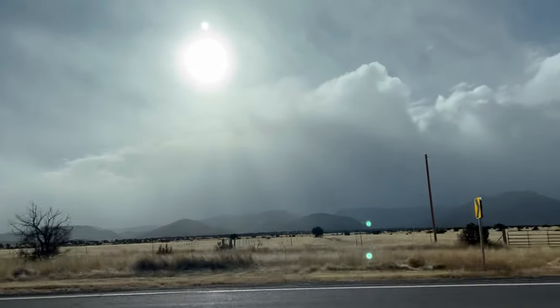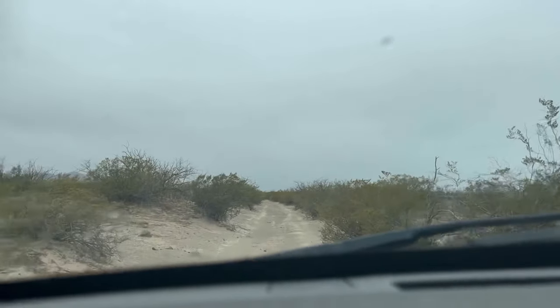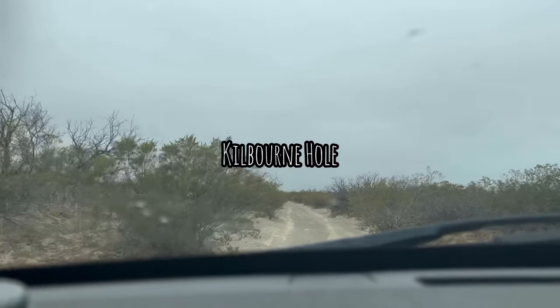Like most of the spots where you can find the best rocks, this one is real far out in the middle of nowhere. It's in the southeast corner of New Mexico near El Paso, Texas. It's called Kilbourne Hole.